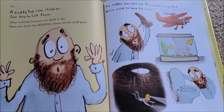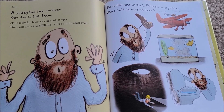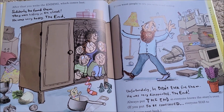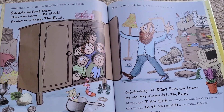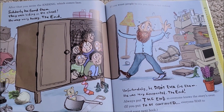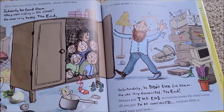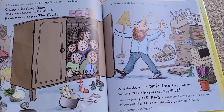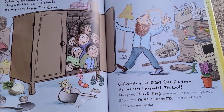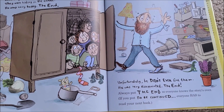Then you write the middle, where all the stuff goes: 'The daddy was worried. He looked everywhere. Where could he have put them?' After that you write the ending, which comes last: 'Suddenly he found them. They were hiding in the closet. He was very happy. The End.' If you want people to cry, you write a sad ending: 'Unfortunately, he didn't ever find them. He was very disappointed. The End.'